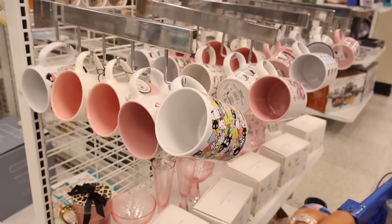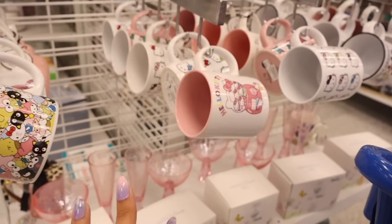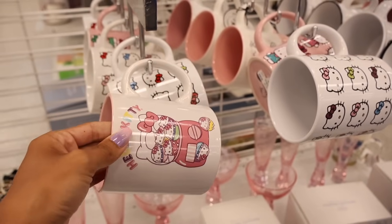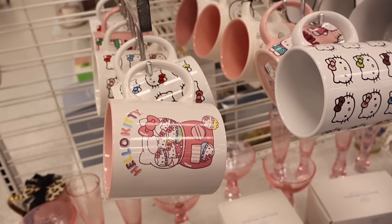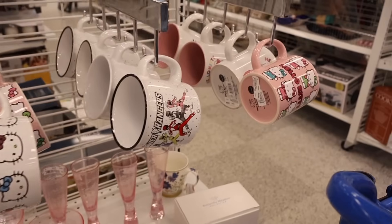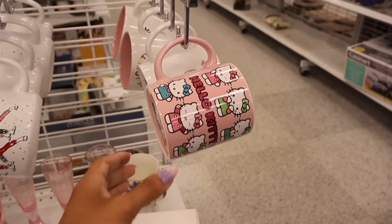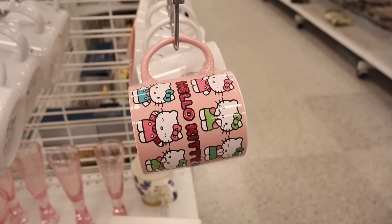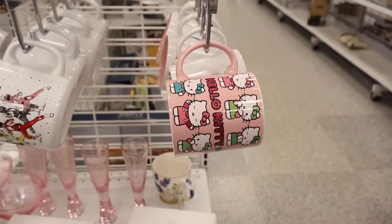They have Hello Kitty and Friends coffee mugs, and wait — this one is new! Hello Kitty in a gumball machine — so adorable, only $6. And look at this Hello Kitty mug with hot pink glitter — another new one, also only $6! Go ahead and pause the video and let me know which one is your favorite. This location is honestly blowing me away today!